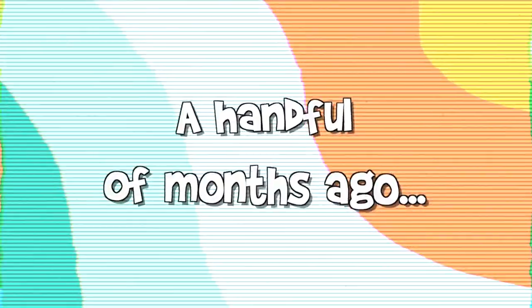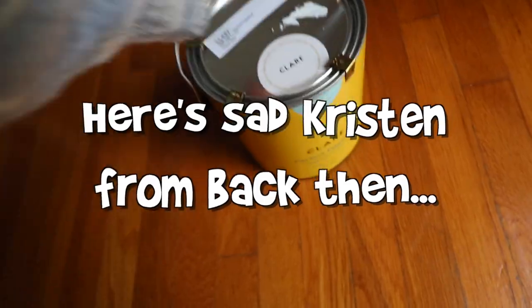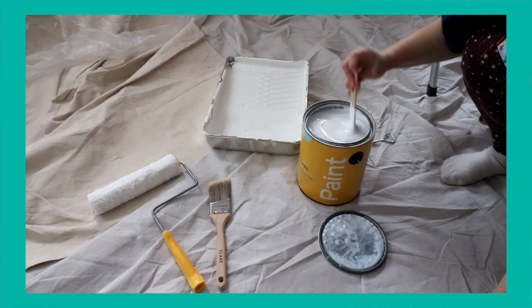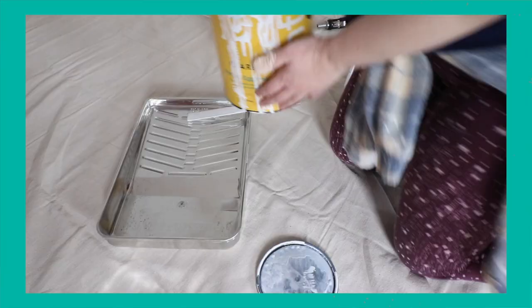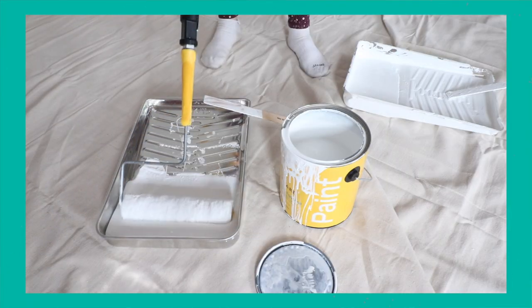I'm wearing clothes I don't care about and this is Clare Paint — a Black woman-owned paint company. It's a zero VOC paint and it's also GreenGuard Gold certified, which is one of the best certifications you can get. I did a lot of taping yesterday and it is time to paint.